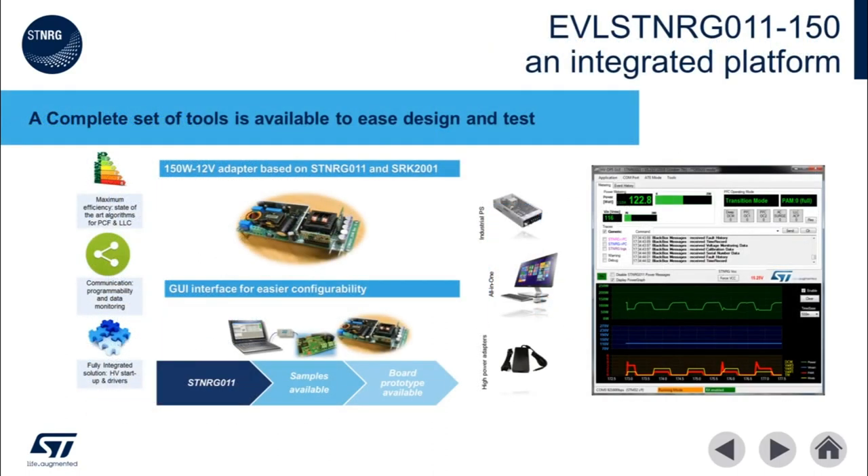ST provides a fully integrated evaluation platform for testing ST NRG011. This is an example 150-watt digital combo power supply with a synchronous rectifier on the secondary side. The solution is comprised of a 12-volt output 150-watt AC-to-DC power supply based on ST NRG011 and SRK2001, interface tools for controlling the parameters of the power supply with the PC, and a graphical user interface to make it easy to monitor and control the power supply.